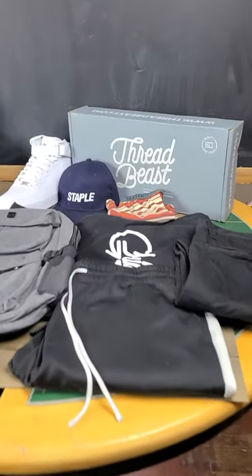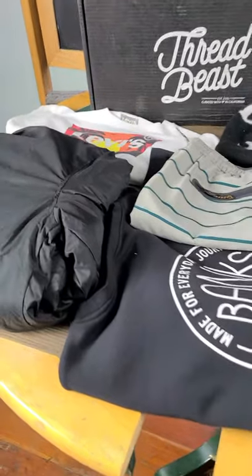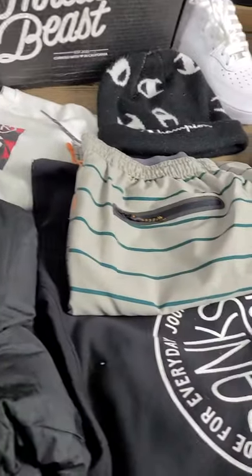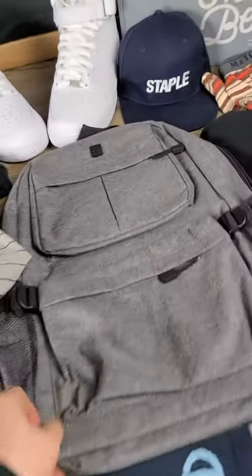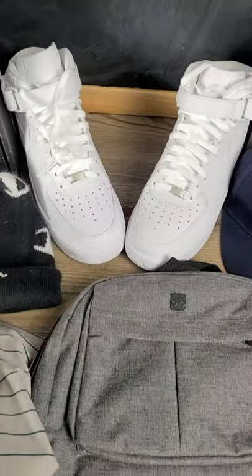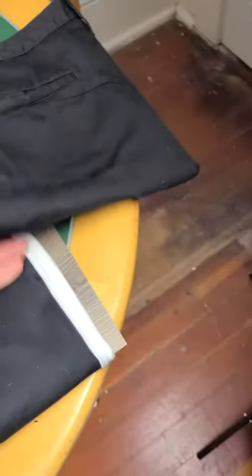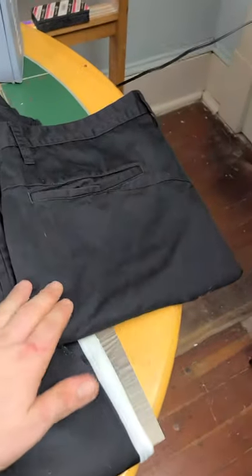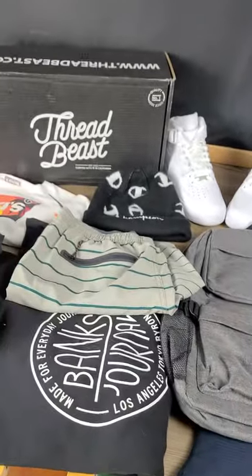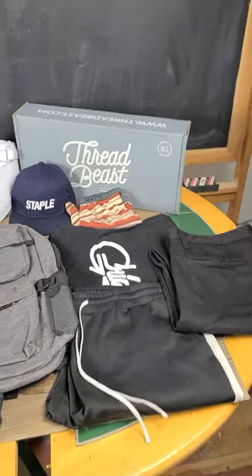In today's video, I wanted to show you all a little bit of the diversity that you get inside your ThreadBeast boxes. I've got everything from bomber jackets, t-shirts, swim trunks, sweatshirts, backpacks, Air Force Ones, Champion gear, staple hats, underwear, more t-shirts, joggers, actual pants, and even jeans. So much more from ThreadBeast, and so much more on the way.